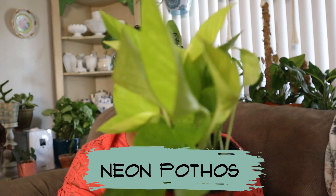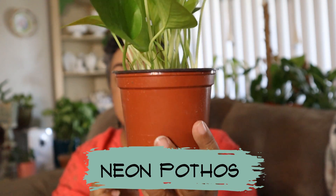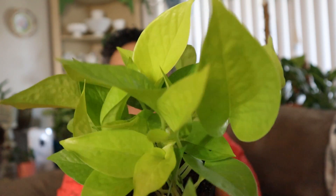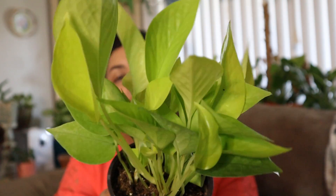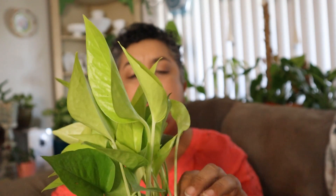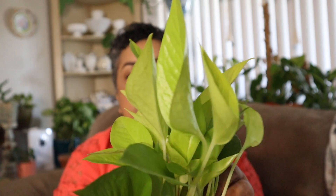The next plant that Plant Stand of Arizona donated was this neon pothos, also in a four-inch pot. Look at the color on that — that lime green, chartreuse. Very, very healthy with lots of new growth. This one will also be sent in the pot — I'm not going to send it bare root or anything, I'll send it in the four-inch pot.